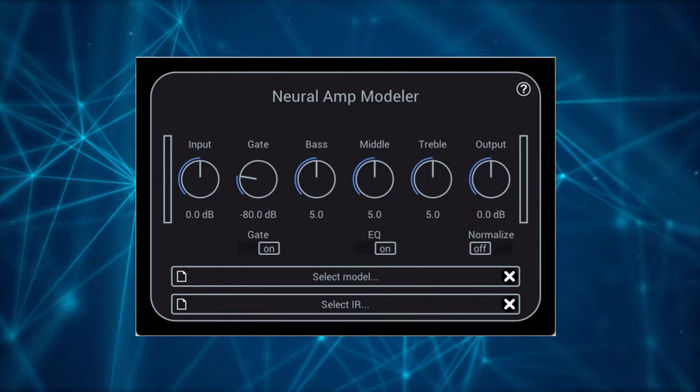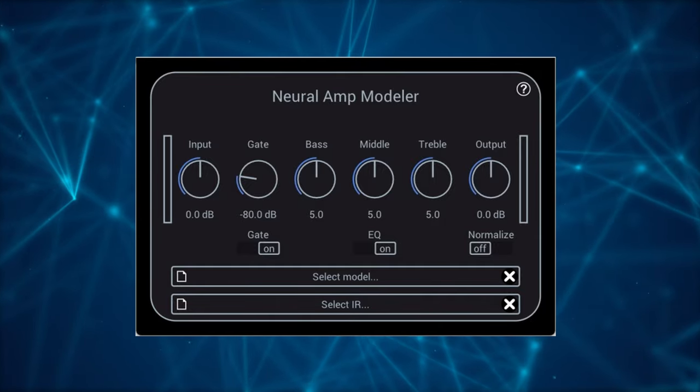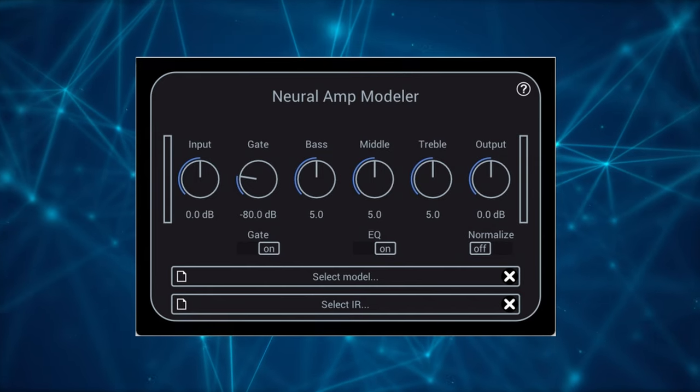NAM, or Neural Amp Modeler, is a free piece of software which lets you capture your own amps, plugins, hardware EQs, or even tape machines. Focusing on amps, it lets you capture your amp very, very accurately — more accurate than the Kemper, more accurate than the Quad Cortex, more accurate than Tone X.